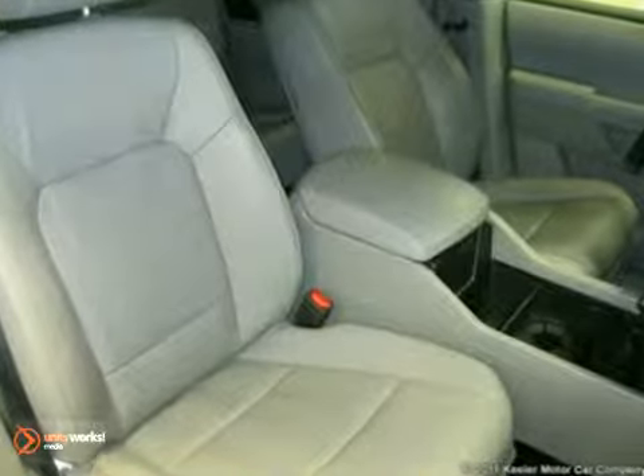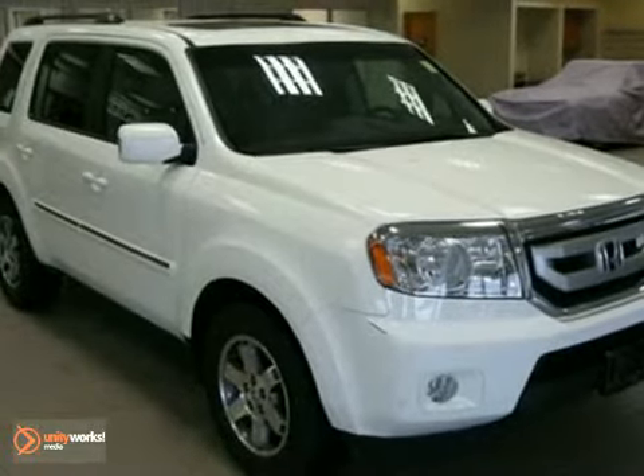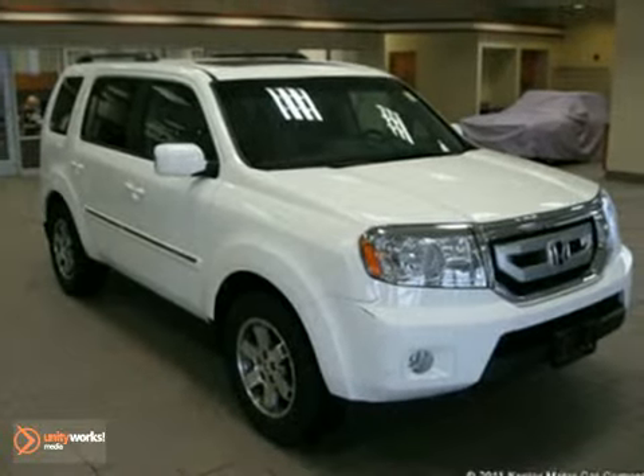As with all of our vehicles, it is CARFAX certified. For more information, please call us at 1-800-474-4197. Keeler Honda looks forward to assisting you with your vehicle purchase.